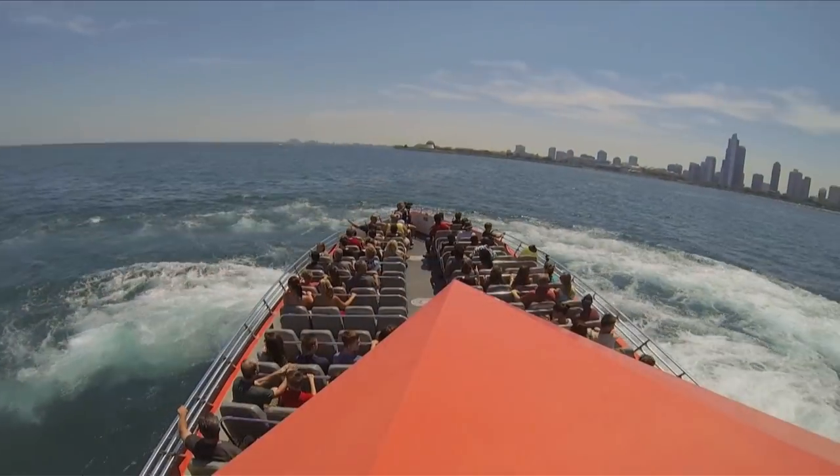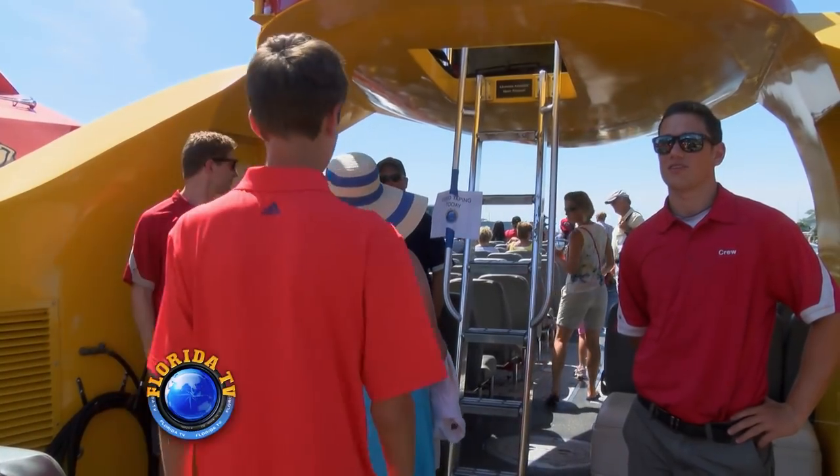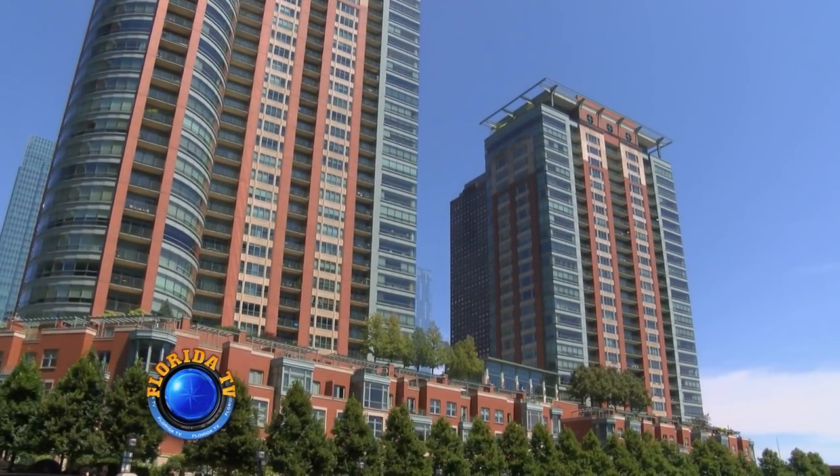A truly thrilling and exhilarating ride — but don't worry if speed is not your thing. We have four Sea Dog boats in our fleet, meaning you can board the Yellow Sea Dog and instead head into the river for an educational tour of Chicago's architecture.